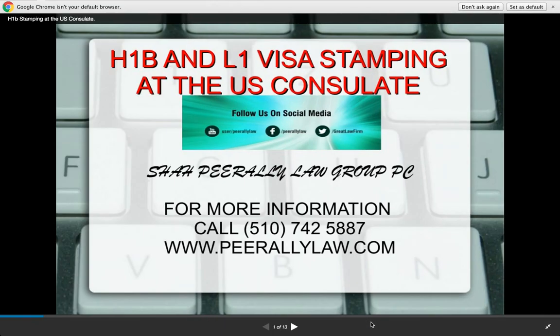Hello everybody. This is Atene Shah Perali and we're going to present today something which a lot of people have been asking me every time we finish winning a case on an H-1B — and if people have to do consular processing, they are asking what they should bring to the U.S. consulate and what is going to be helpful to them there. We're covering H-1B, L-1, O-Visas and some other employment visas.